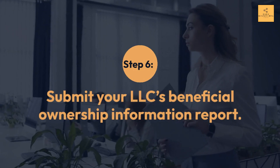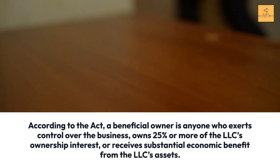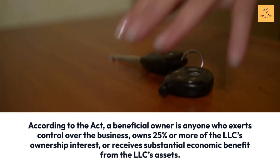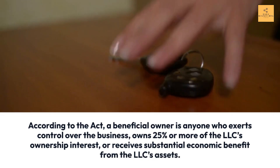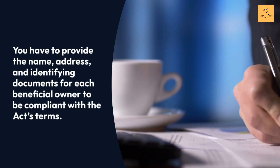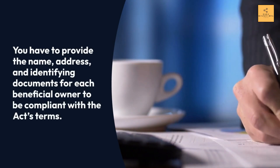Step 6: Submit your LLC's Beneficial Ownership Information Report. According to the Act, a beneficial owner is anyone who exerts control over the business, owns 25% or more of the LLC's ownership interest, or receives substantial economic benefit from the LLC's assets. You have to provide the name, address, and identifying documents for each beneficial owner to be compliant with the Act's terms.